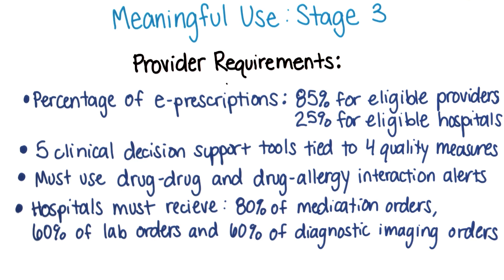Hospitals must receive at least 80% of medication orders, 60% of laboratory orders, and 60% of diagnostic imaging orders via computer-based physician order entry, although order entry by scribes — assistants to physicians who enter the information for them — does count toward these goals.